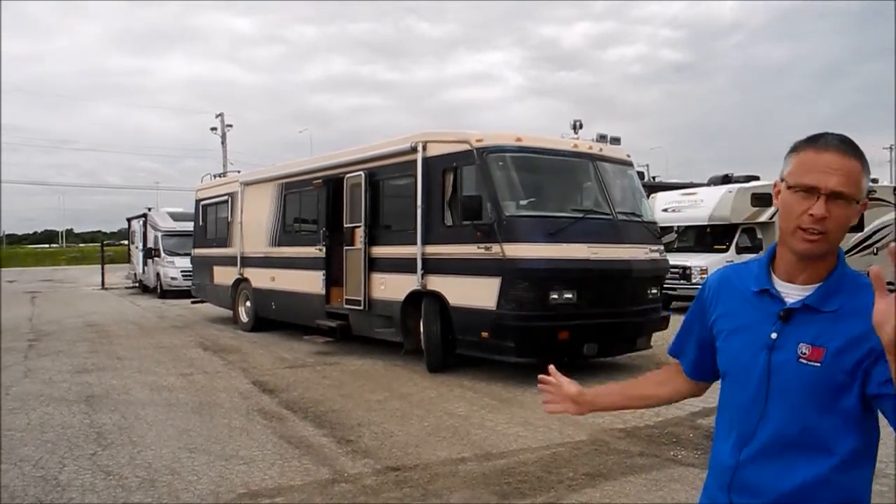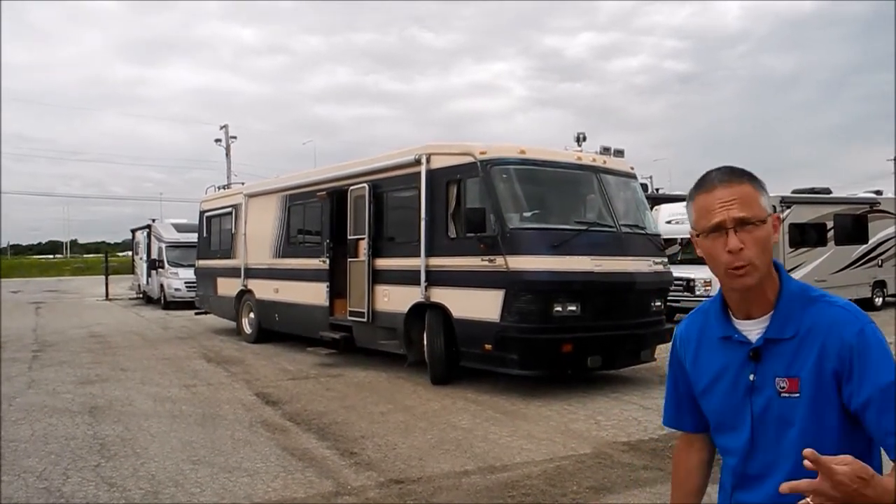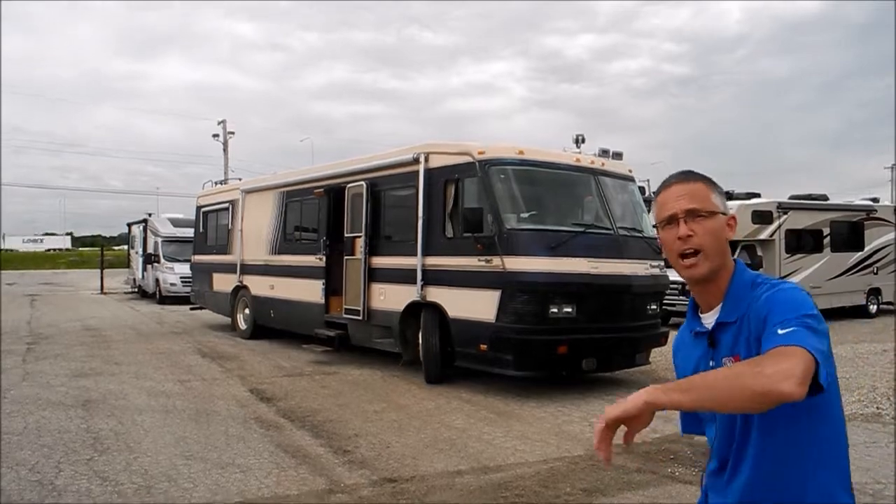The chassis would remind you of kind of a Freightliner — looks very similar, and the suspension components look similar, with airbags. So let's take a look around it.